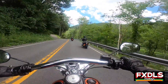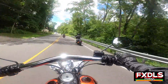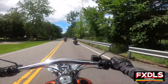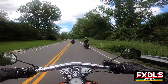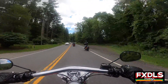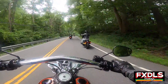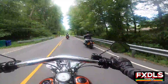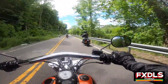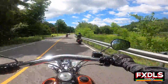The next bike I sat on was a Street Bob with mid controls, and immediately I was like, yep, this is the one. The Street Bob just felt way more suited to my riding style, my height and weight. Whereas maybe if I was taller, the Wide Glide would have felt more comfortable. Then lo and behold, they announced the Low Rider S right when I was about to buy the Street Bob, and the rest is history. I bought one of the first 2016 Low Rider S's and I still ride it today, five years later.